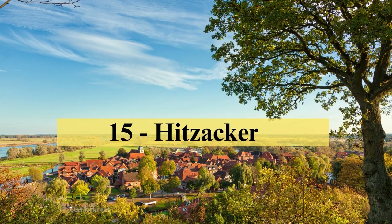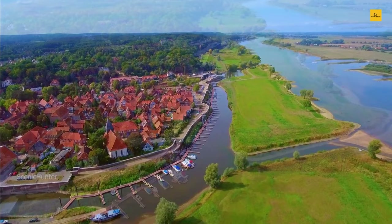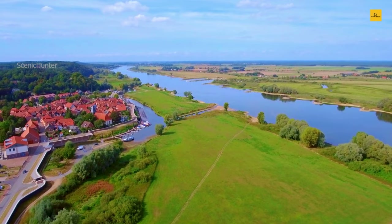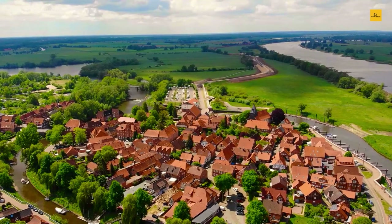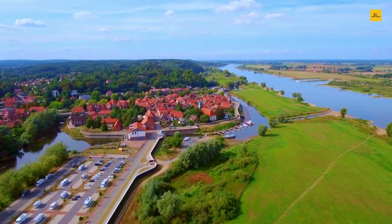Number 15: Hitzaker. Tucked away on the tranquil banks of the Elbe River, Hitzaker is a captivating small town that whispers tales of history and nature intertwined. Here, time flows gently, allowing you to immerse yourself in a landscape where the river's embrace is just the beginning of the enchantment. Wander through the cobblestone streets of the old town, where half-timbered houses stand as silent witnesses to centuries gone by. The town's medieval character remains intact, offering a sense of timelessness as you explore its winding alleys.